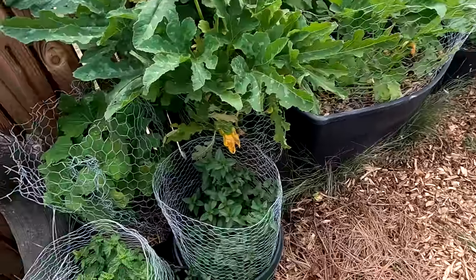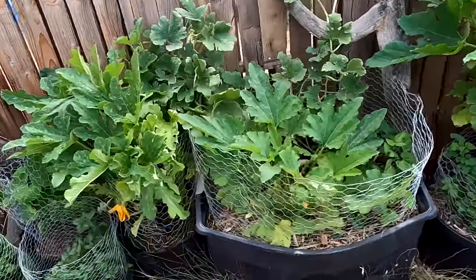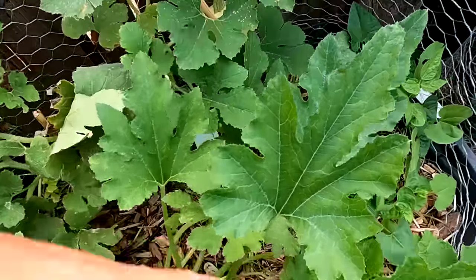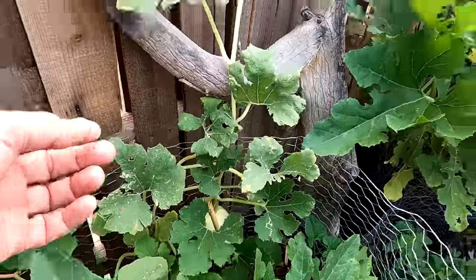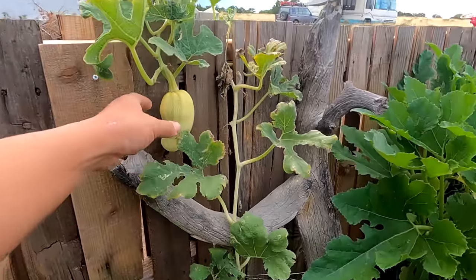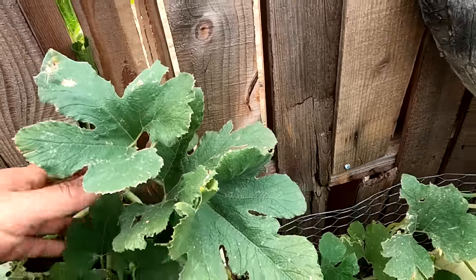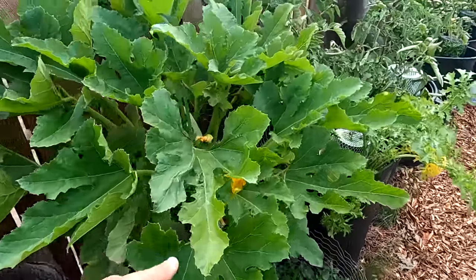Got mint here — sweet mint, chocolate mint, lemon balm, and peppermint. More squash plants — this one is a zucchini, and I think this one is zucchini as well. We've got a winter squash here growing; I grew this last season and they did really well. I might pull one off — it doesn't look like it's doing that well. There's another one here, but I don't see any squash on it. And here's another zucchini; as you can see I've already harvested plenty.